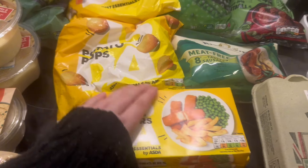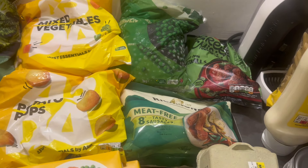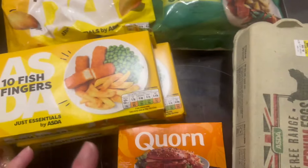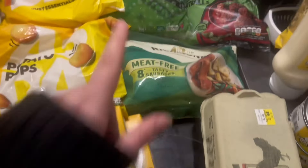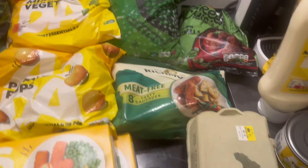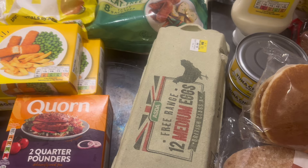So I ended up with two packs of fish fingers. Then I did the three for £5 on veggie frozen stuff, which is such a good deal — I got two quarter pounders, meatballs, and veggie sausages.